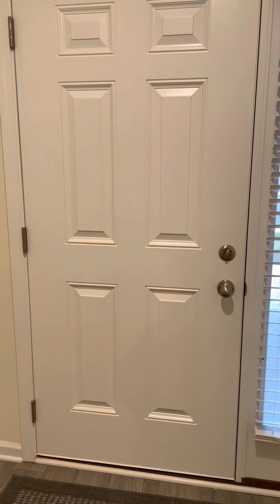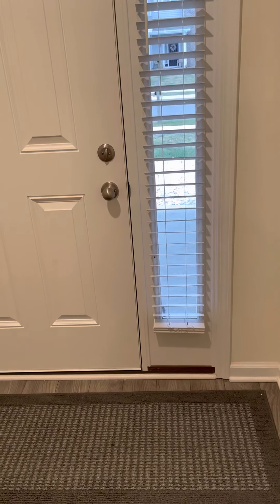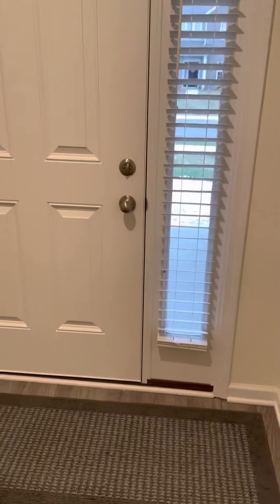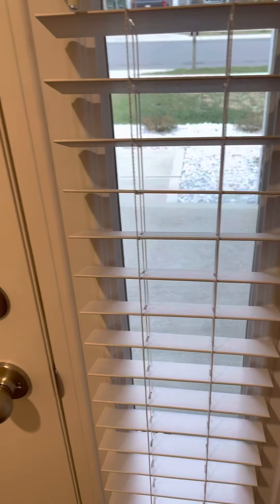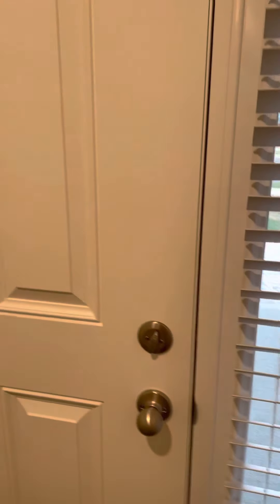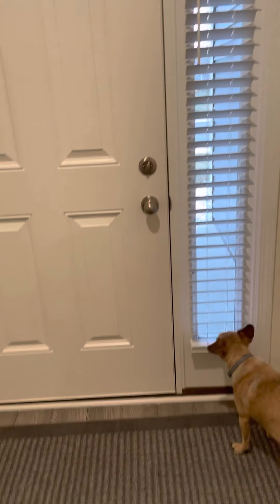Hi guys, I just wanted to do a little home tour. We've lived here for just over a year and I did a home tour about a month in. Lots has changed since then. One thing we finally got was one of these little skinny blinds so that people can't look in the window. I can't believe I went so long without it, but it just really makes it look like it completes the door.